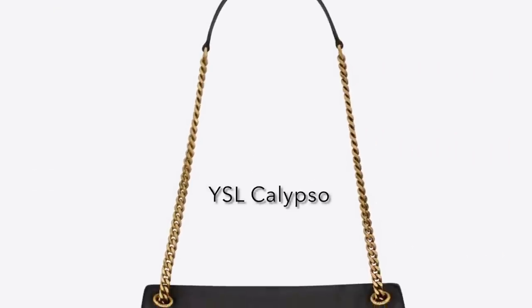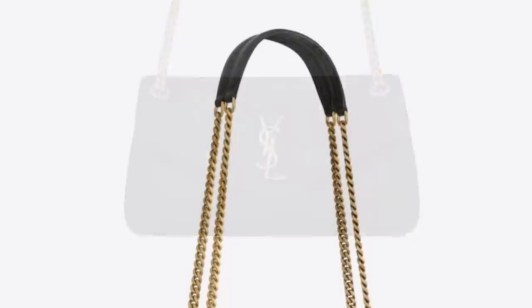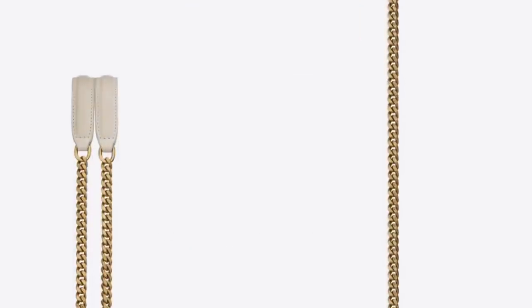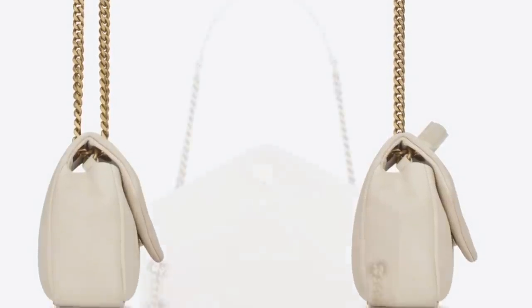Next let's move on to YSL — we've got the Calypso bag. I have not heard anybody talking about this bag, maybe because it looks similar to many of their other bags from previous collections. But this one has a single flap with the chain detail on the strap, leather break so you can double it up or single it if you want to make it longer. Price on this is $2,790.